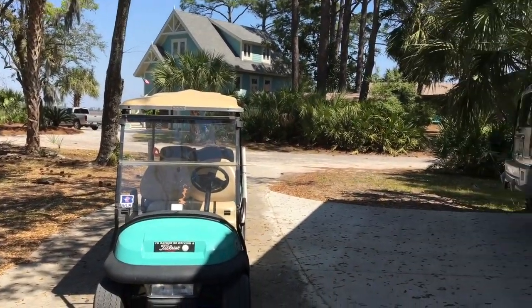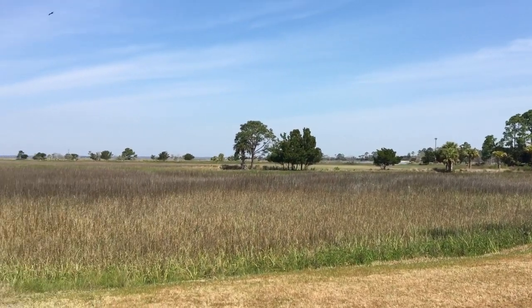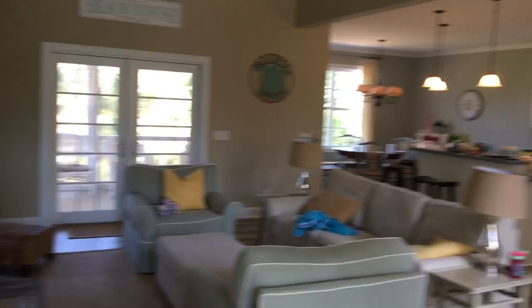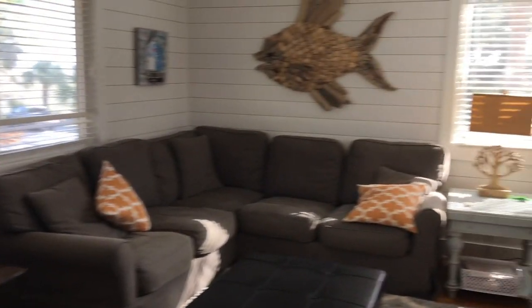Our rental came with a golf cart, which is very important because that's pretty much the primary mode of transportation around the island. Make sure you have one with your rental. This is the house the other family rented — a little more modern, nicer in my opinion. The one we had was a little more rustic.